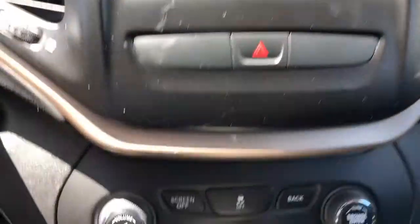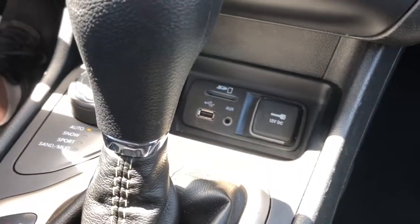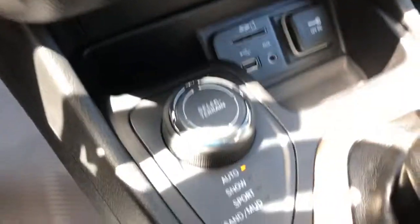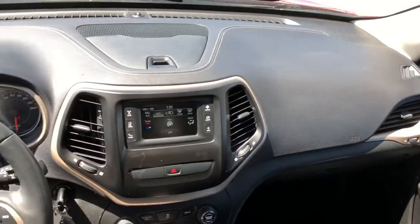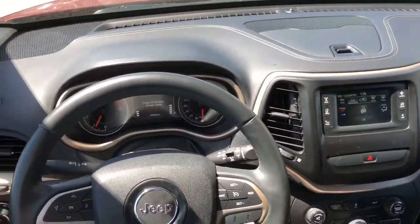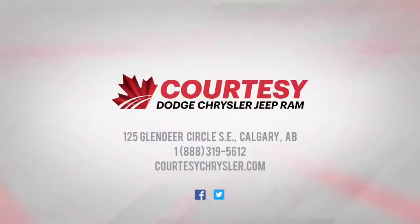Climate control is adjusted on the screen as well as with the buttons underneath. You've got your media plugins, your select terrain options, and a parking brake. If you have any more questions about this beautiful Jeep, please visit us in store or online at Courtesy Chrysler. On behalf of the Courtesy Chrysler sales team, we hope you guys have a great day.